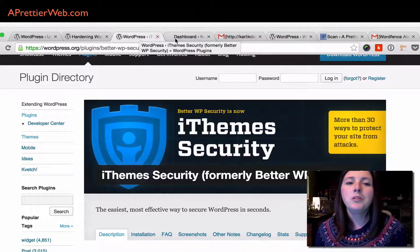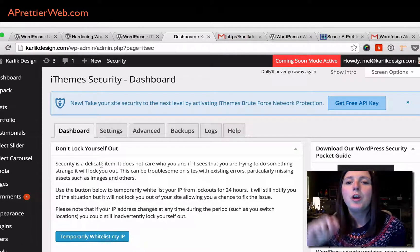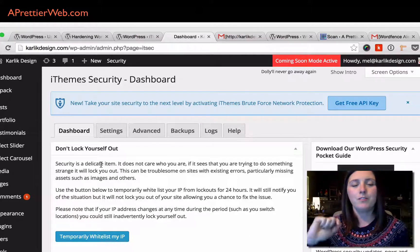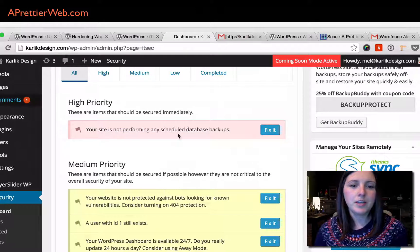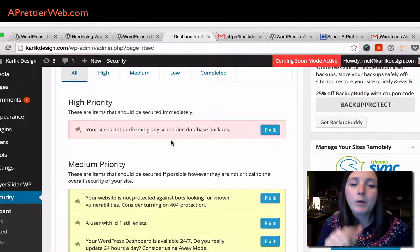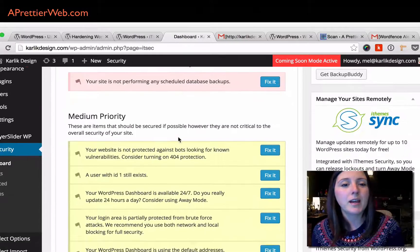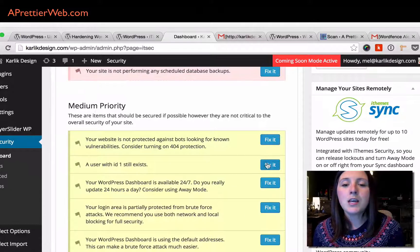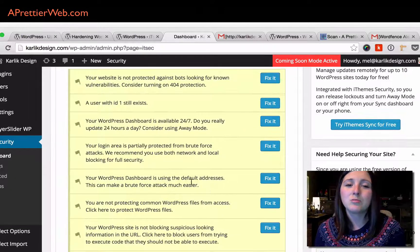One plugin is iThemes Security. When you install and activate this plugin, you're immediately thrown to a dashboard where you go through a list and just click 'fix it' for everything. They flag things like not having scheduled backups — though I'm using a separate plugin for that — but you can also do backups right within this plugin. You just go through their list, click 'fix it' for all the items, and it covers all the recommended things to secure your site. It's really easy to do.